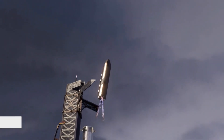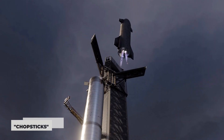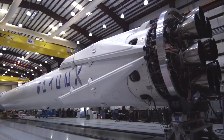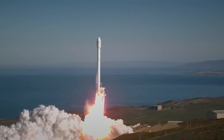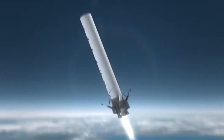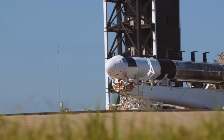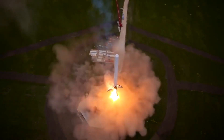SpaceX has tested out its massive Chopsticks Tower, a gigantic structure designed to guide the space company's Starship and Super Heavy booster during launches and catch them upon their return to the surface. Why does SpaceX have Chopsticks? What are the uses and details of it? Let's find out.